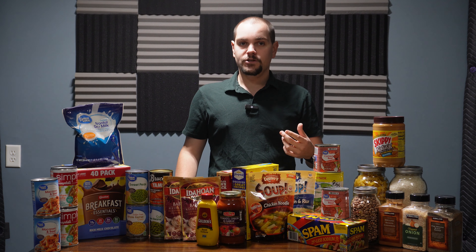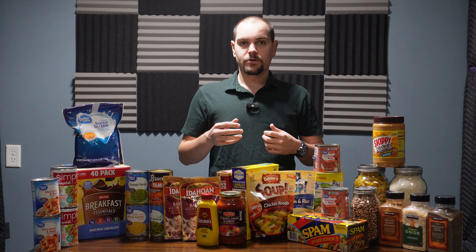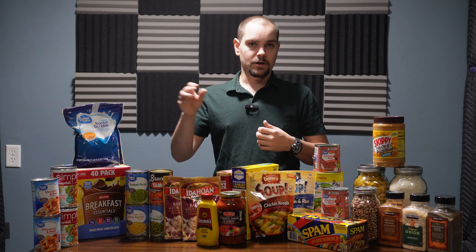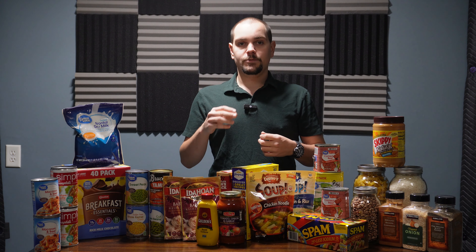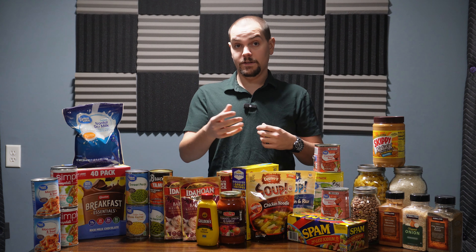The next item is dried beans. Dried beans are high in protein and, much like rice and pasta, have shelf lives that can last upwards of 20-plus years when stored in those proper environments. This makes beans a great cheap option to bulk up your food store, especially when you're trying to fill in gaps where you need more protein.